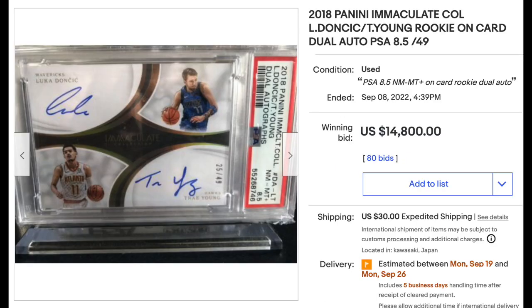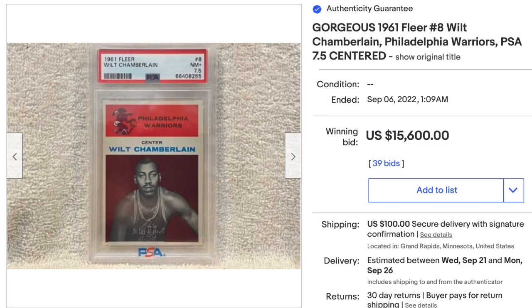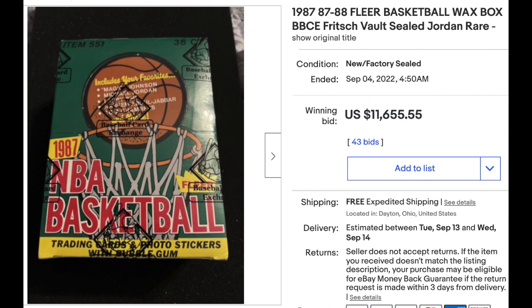On to basketball: 2018 Panini Immaculate dual auto of Luka Doncic and Trae Young — both of their rookie cards — PSA Near Mint Plus 8.5, serial numbered out of 49, sold for $14,800. That strikes me as low, but what do I know. 2021 National Treasures Joshua Primo Rookie Patch Auto with Nike swooshes, serial numbered out of 3, PSA Mint 9, sold for $11,600. Vintage Basketball: 1961 Fleer Wilt Chamberlain Rookie, PSA Near Mint Plus 7.5 — a little off center but otherwise an absolute beauty — sold for $15,600. Also, a 1987 Fleer Basketball Wax Box certified by Baseball Card Exchange, featuring the all-important Michael Jordan second-year card, sold for $11,655.55 — you're probably going to get three to four Jordans in a box.